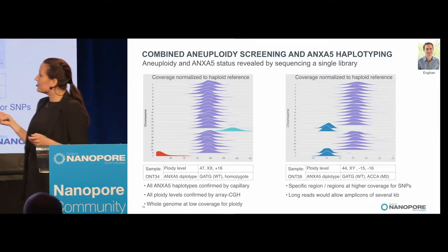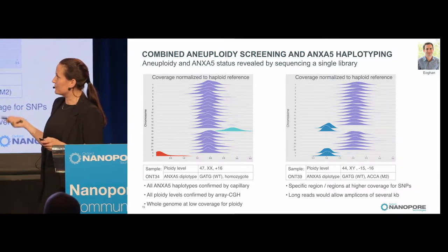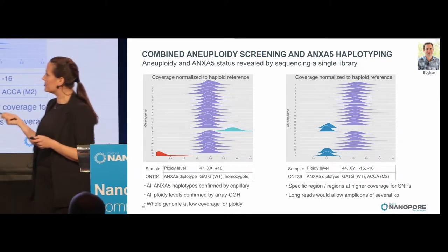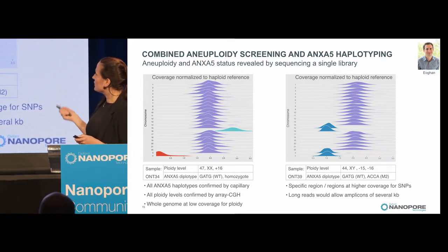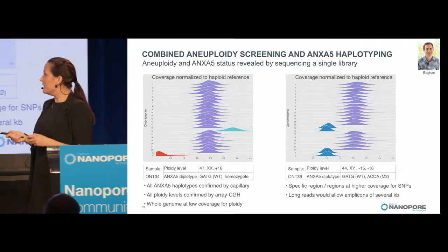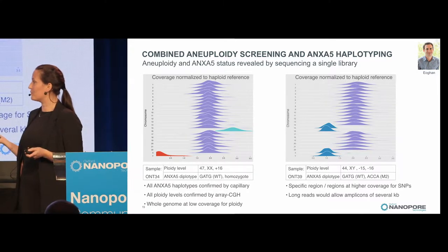Some of our results are shown in a joy plot. A normal female would have two of each chromosome, but in one case there is an extra chromosome 16 — not ideal, so that embryo probably wouldn't be used. The ANXA5 diplotype was homozygous, which was good. In another example, a male showed one less copy each of chromosomes 15 and 16 — also not ideal — and carried a diplotype for the ANXA5 haplotype. We did around 20 of these samples in collaboration with Simon Fishel at Care Fertility, and confirmed all haplotypes by capillary sequencing and all aneuploidies by array CGH.